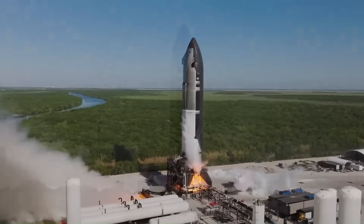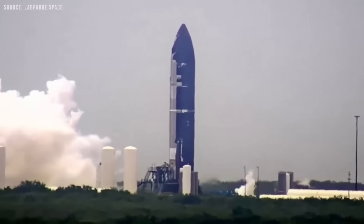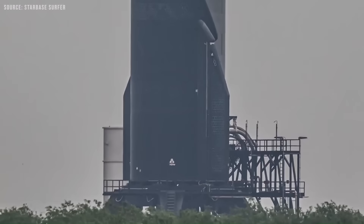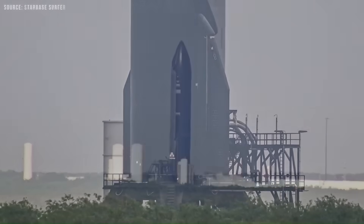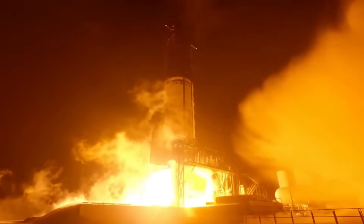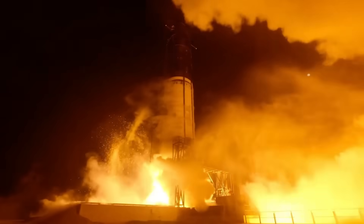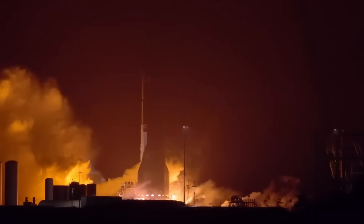The test was paused again, and SpaceX is now expected to try again around July 31. Even though the static fire did not happen yet, there was still a lot of progress — the new fueling system worked, and the earlier tests were all successful. Soon we will see Ship 37 fire up its engines for the first time on this pad, bringing the roar of 33 engines back to Starbase for the first time in more than two months.